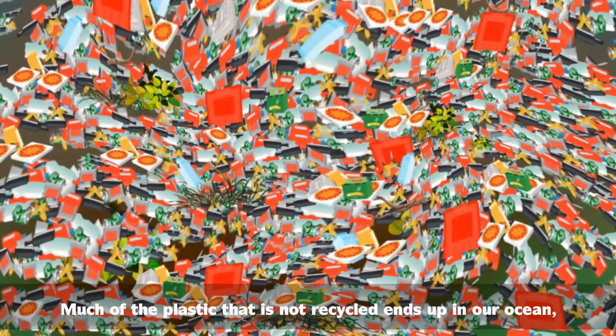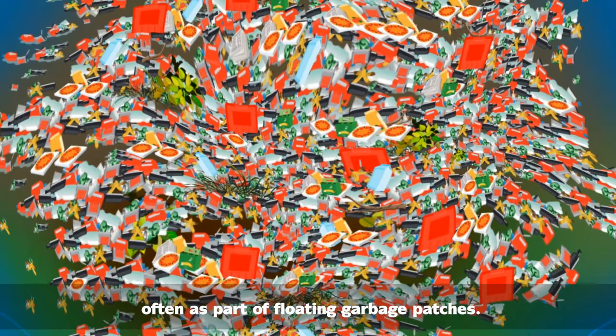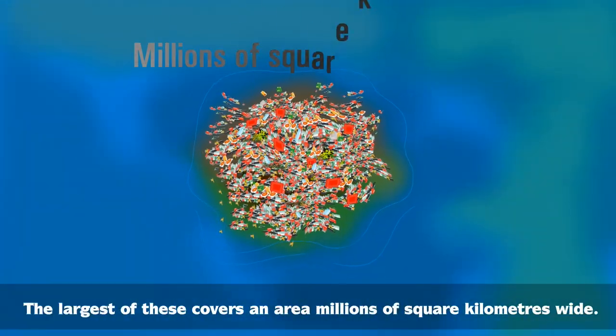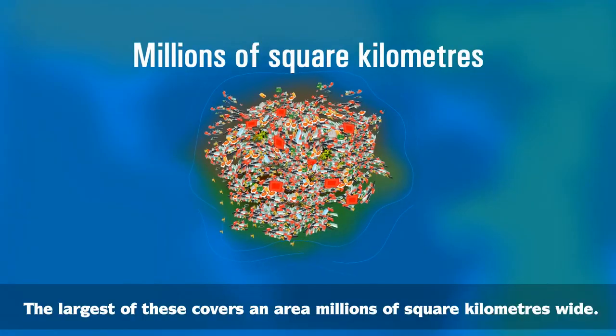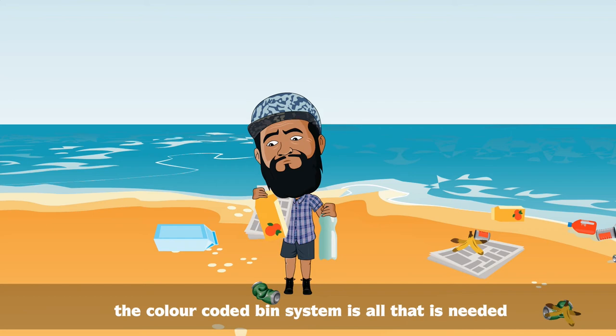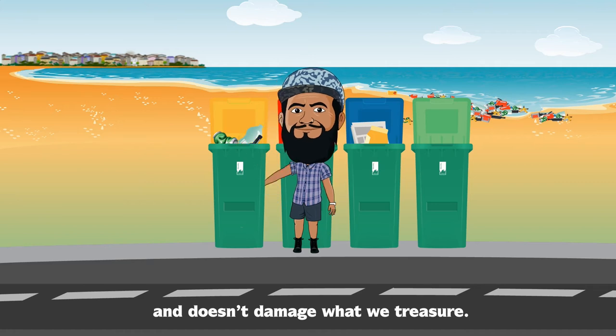Much of the plastic that is not recycled ends up in our ocean, often as part of floating garbage patches. The largest of these covers an area of millions of square kilometres wide. Not littering and a proper understanding and usage of the colour-coded bin system is all that is needed to ensure the maximum amount of waste is recycled and doesn't damage what we treasure.